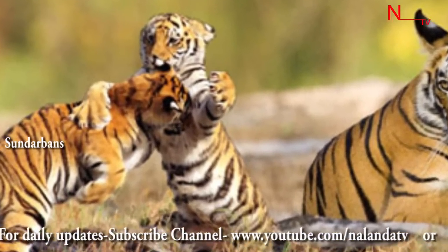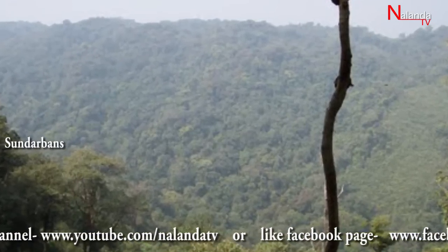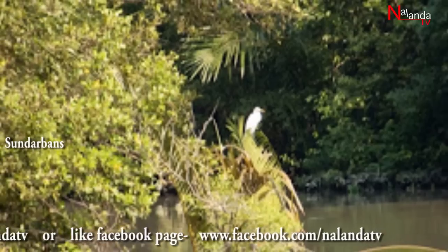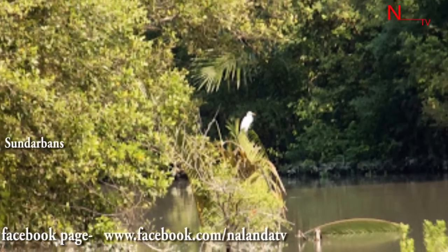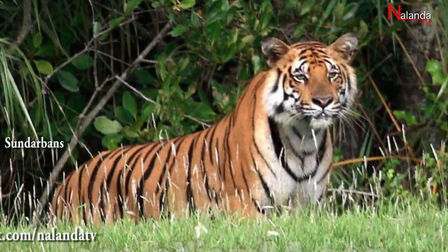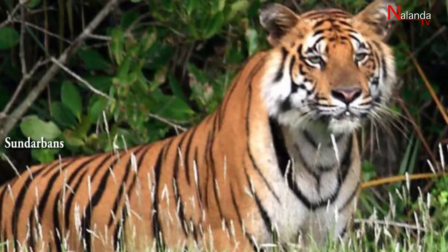The Sundarbans National Park is a national park, tiger reserve, and a biosphere reserve located in the Sundarbans delta in the Indian state of West Bengal. Sundarbans South, East, and West are three protective forests in Bangladesh. This region is densely covered by mangrove forest and is one of the largest reserves for Bengal tiger.